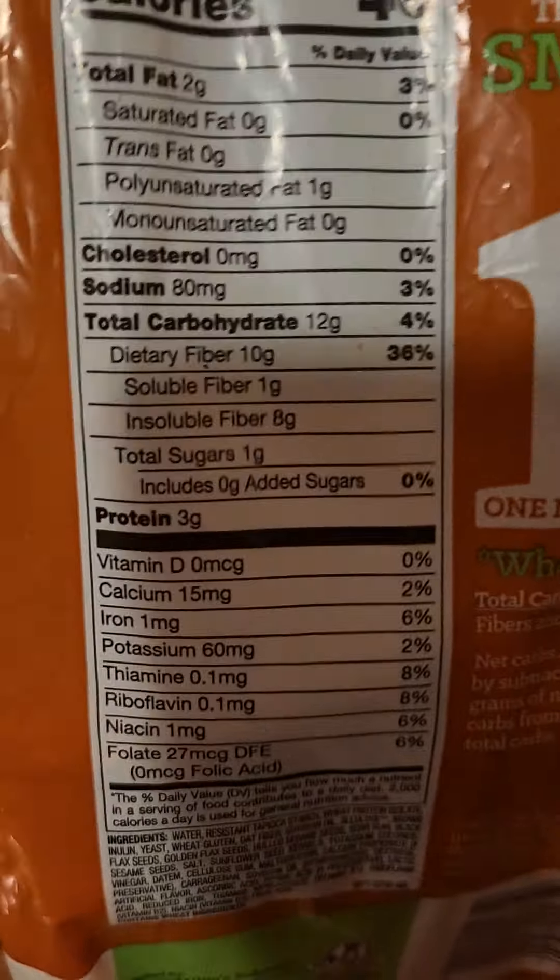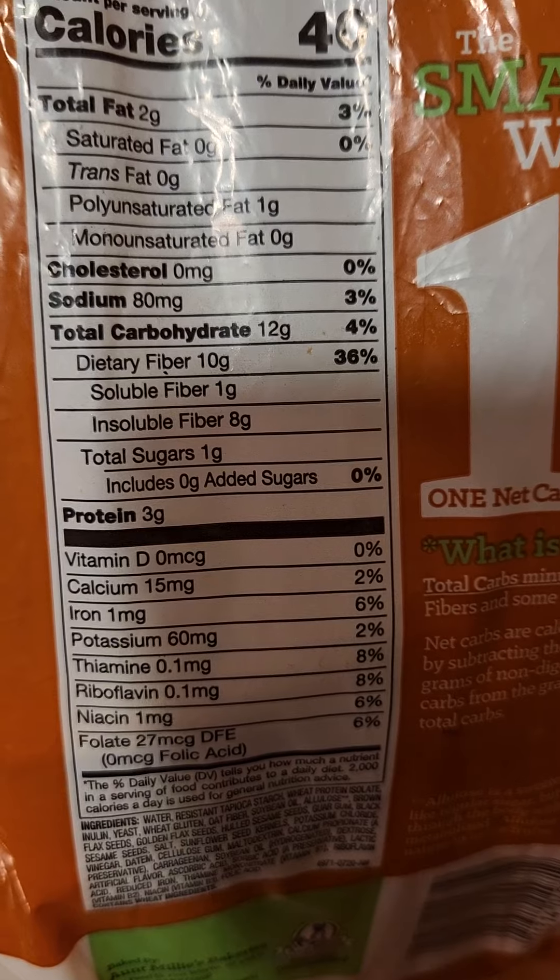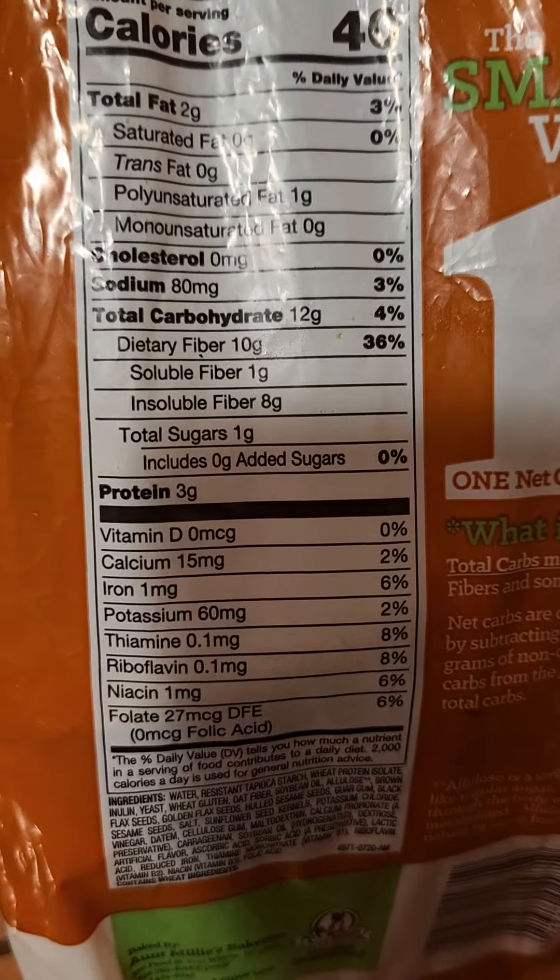That's my preference. They have all kinds — white, wheat, whatever you want. Why we love Aunt Millie's is because of this — look at that! 12 carbohydrates, 10 on the fiber, excellent! 1 gram of sugar. We can most certainly live with that. That's nothing.